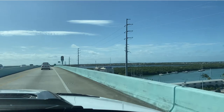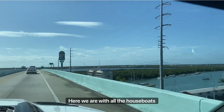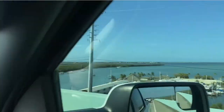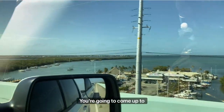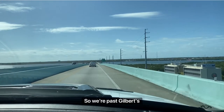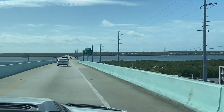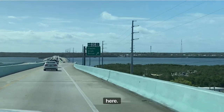When you're heading over the bridge getting to Key Largo, you go over at Jewfish Creek. Here we are. Look at all the houseboats on the right. You're going to come up to Yacht Club Drive. We're past Gilbert's — a lot of people know about Gilbert's, the Big Tiki Bar.